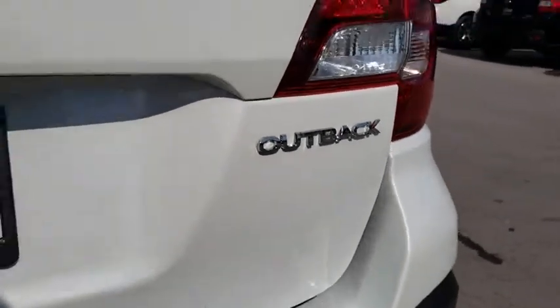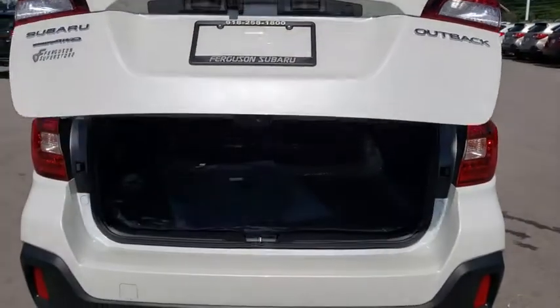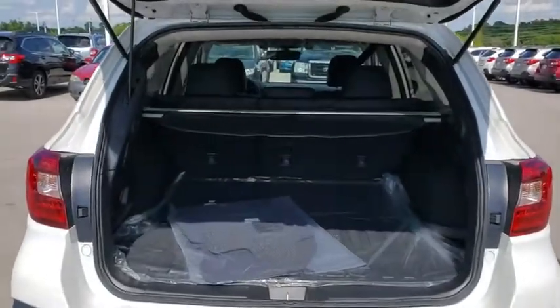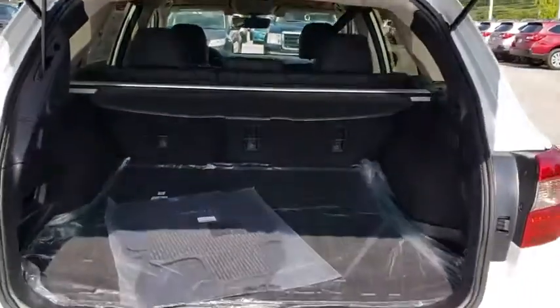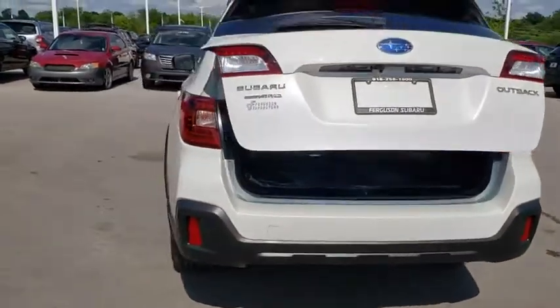Keyless entry, Bluetooth, leather-wrapped steering wheel, power steering, adjustable steering wheel, cruise control, keyless start, auto-dimming rear view mirror, floor mats, aluminum wheels. Come take a test drive today.